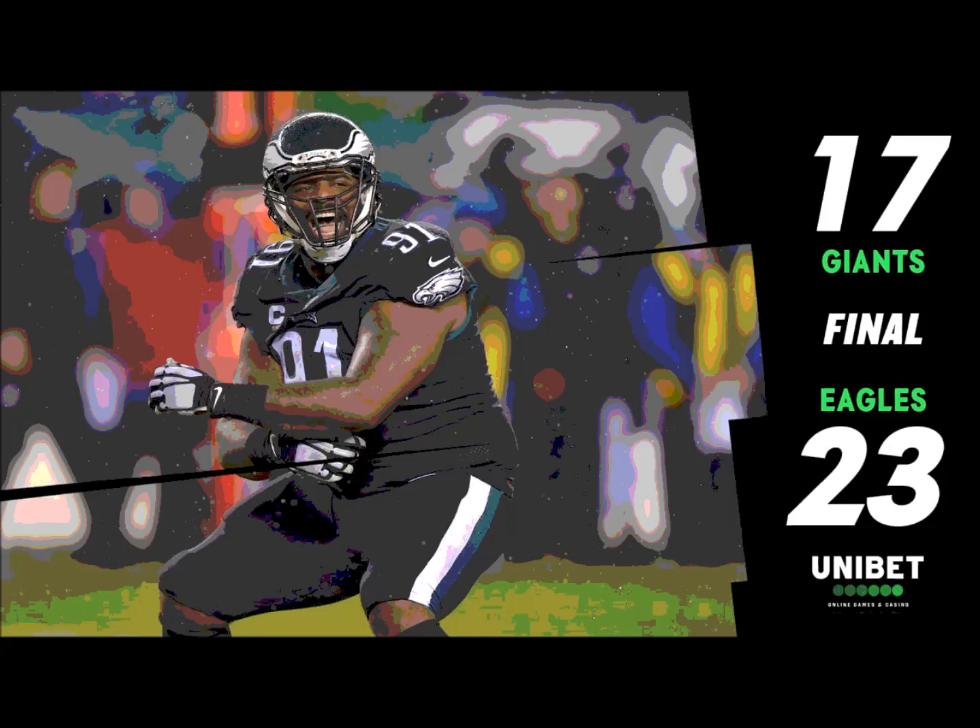Sam Beal in coverage — second down and one. Carson seems to be much more comfortable now going without the huddle, getting his guys to the line of scrimmage and operating from there. Wentz gives off to Scott — first down. He's at the 20, the 15, down to the 13. What a burst — he gets to the second level so quickly, a big first down in Giants territory.